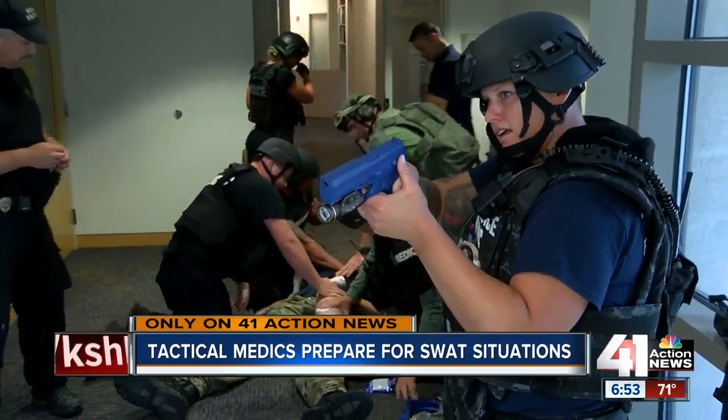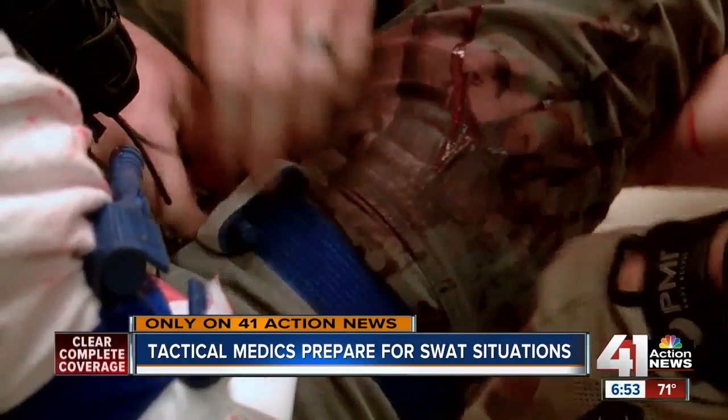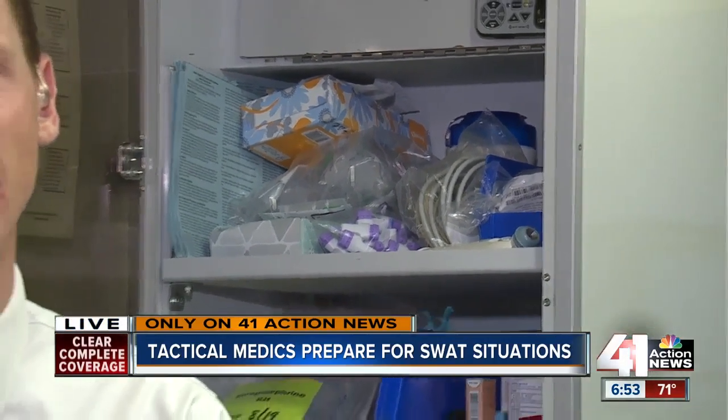Hours of prep like this helps keep everyone safe when the guns aren't fake and the bleeding is real. By the end of September, Johnson County Med Act will have 12 tactical medics on their staff. That role doesn't come with a pay raise, although they do earn more in overtime based on all the work they have to do for training and responding to SWAT-related duties. Reporting in Johnson County, I'm Charlie Keegan, 41 Action News.